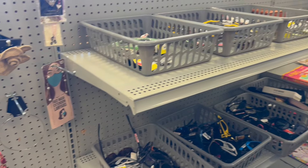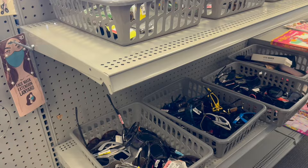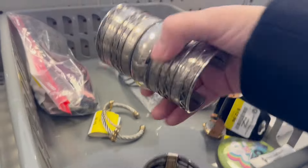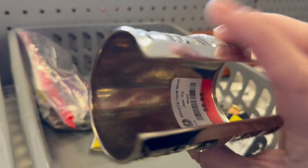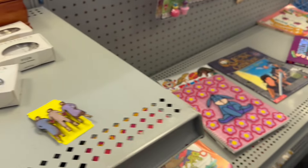We're in line to check out. Got a little bit of oil right here — that's a little cuff. $8.98.